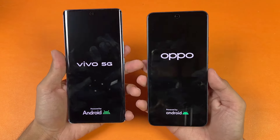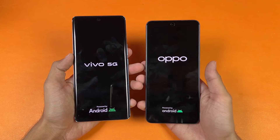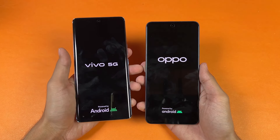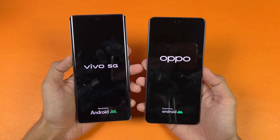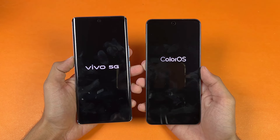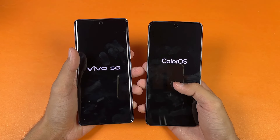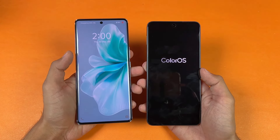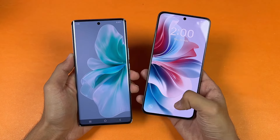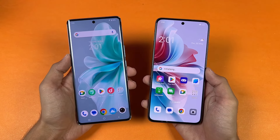The logos came up slightly faster on the OPPO. Both phones are running Android 14 — Vivo's FunTouch OS 14 versus OPPO's ColorOS 14. The Vivo is faster when it comes to booting up, and the OPPO is right behind — there's about a two-second difference between these devices.